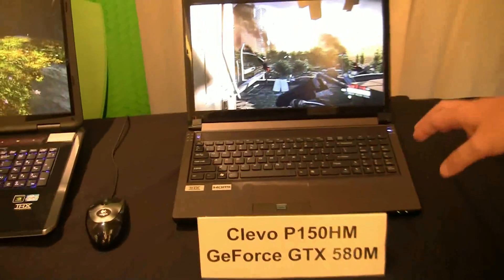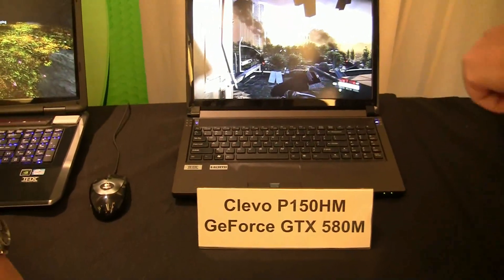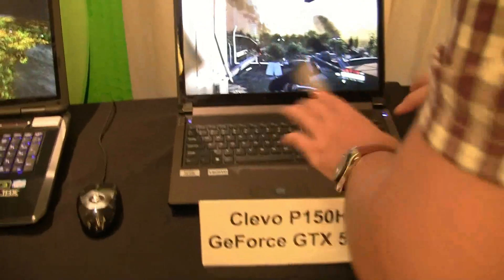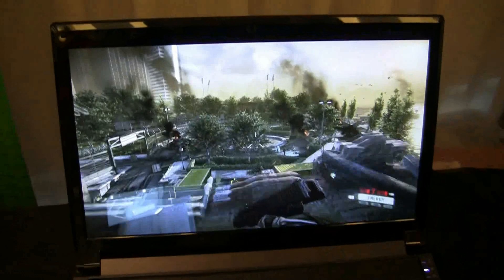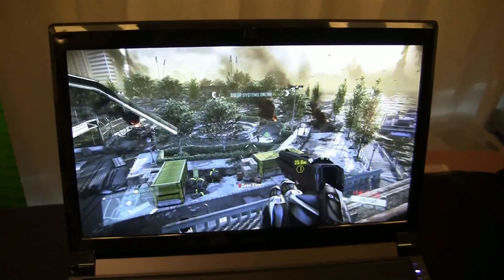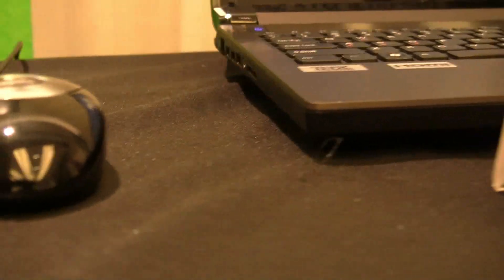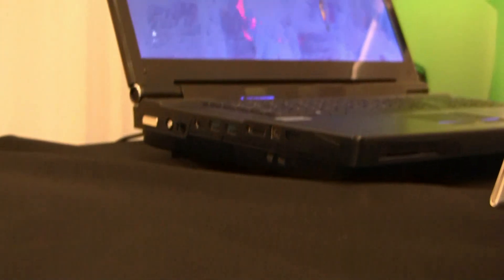Over here we have another Kliwu, it's a P150HM, which comes with a GTX 580M — not the SLI version. But this one is running Crysis 2 in DX11 in all its full glory. And the other thing is you'll notice that this 580M is actually pretty thin, unlike the SLI version. The 15-inch screen made it smaller, really cool, and packed in a lot of power.